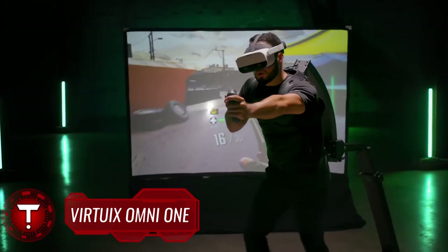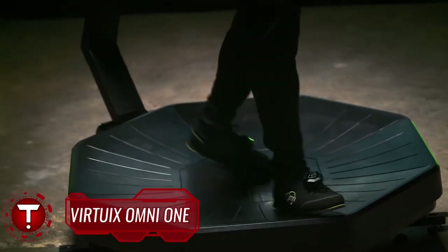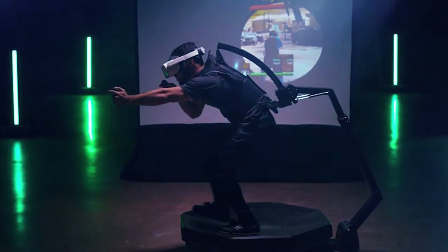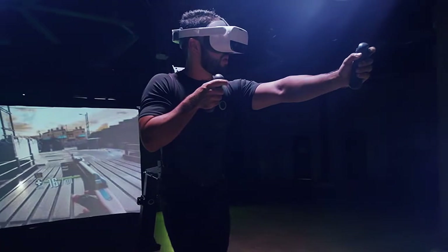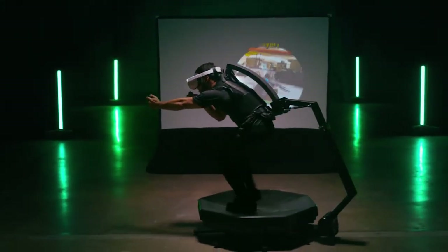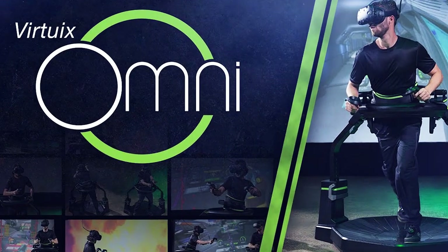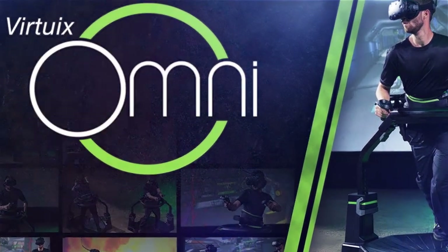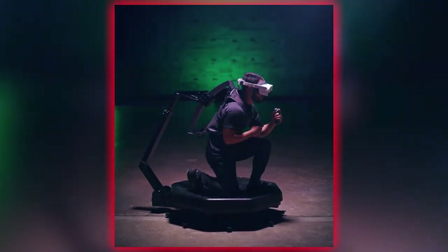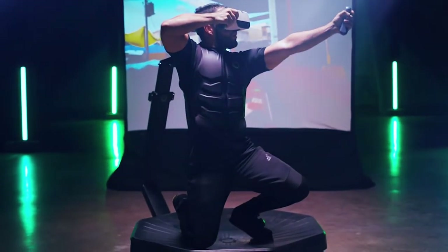Virtuix Omni One. A physical platform and matching shoes that allow video gamers to control characters with their foot movements are going into production after securing crowd-sourced cash. Omni will use shoes fitted with sensors to track the motion and direction of the player. They also have pins on their soles which fit into the grooves of the stand's base to prevent users from slipping. Manufacturer Virtuix claims the gear offers a more immersive experience; however, one analyst said that while the idea sounded fun, its limitations might prevent it from selling to a mass audience.